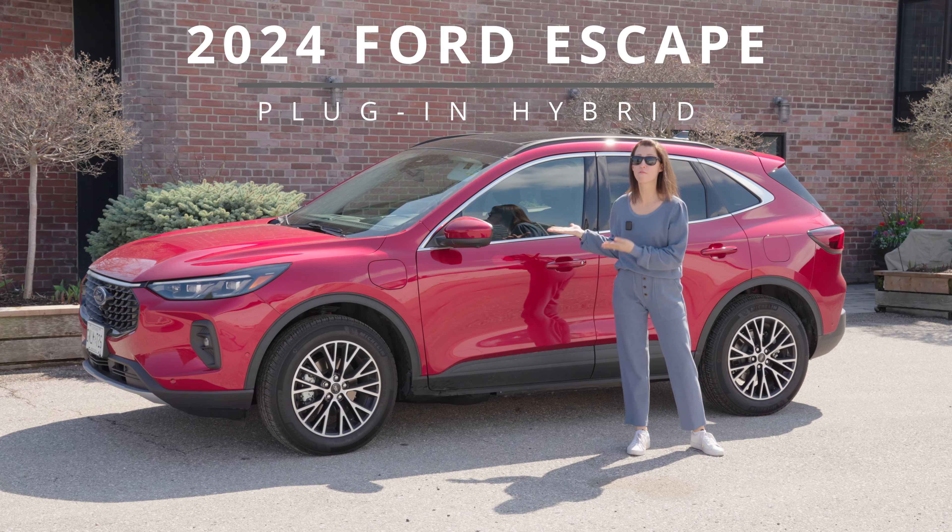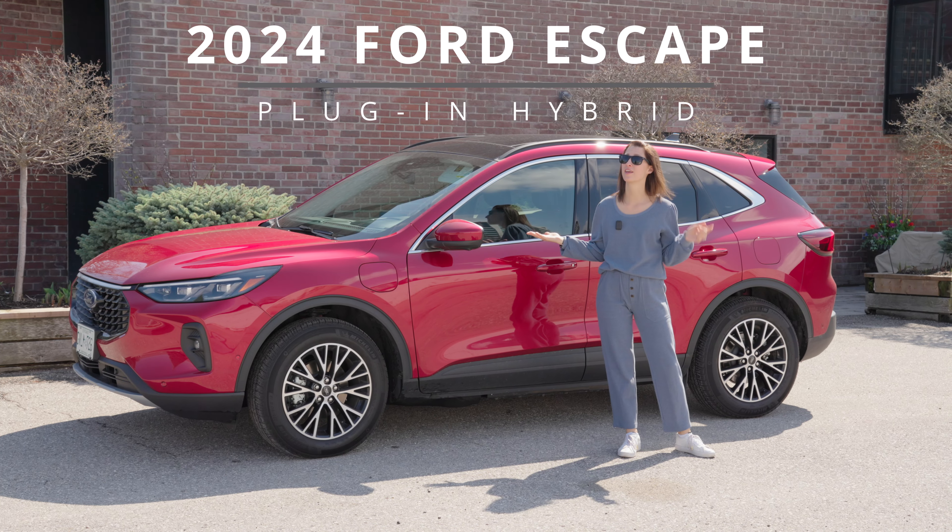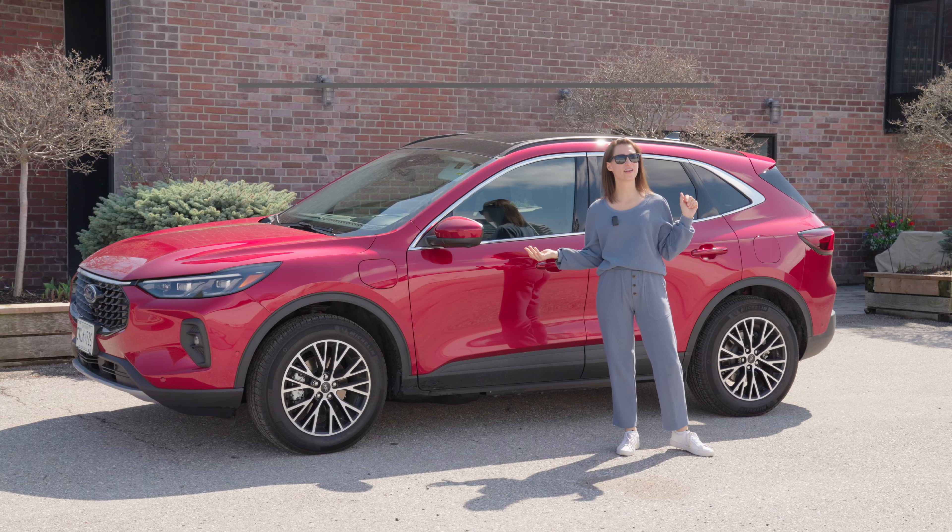This is the 2024 Ford Escape plug-in hybrid. Is it worth the cost? Let's find out.